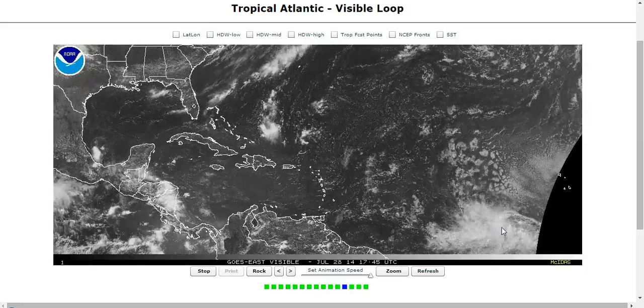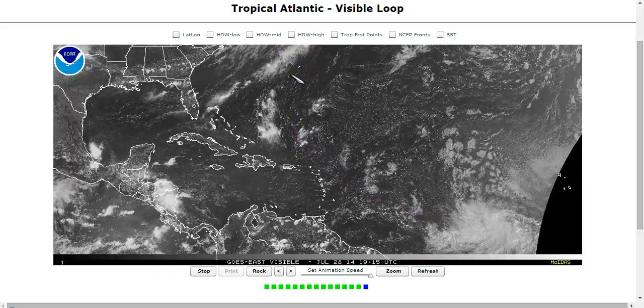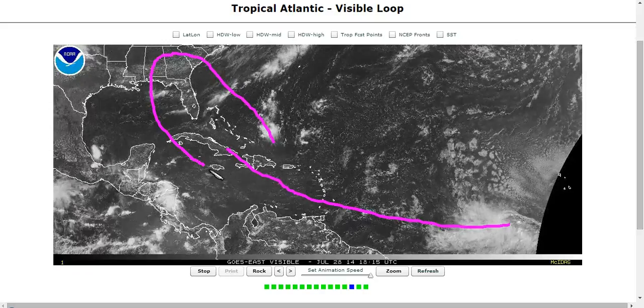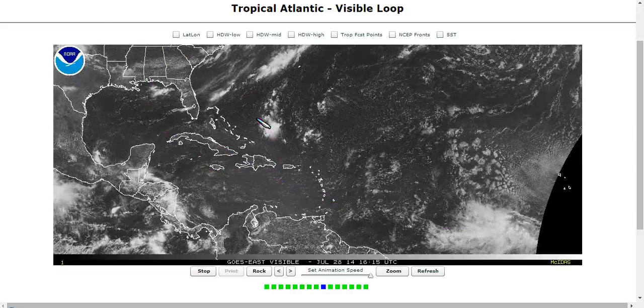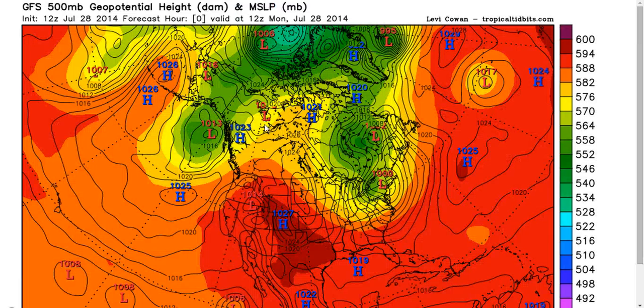This does have a chance to become Bertha and maintain that name for a while. The big question with these is always: is it going to be a fish storm — will it go out to sea? Or will it go into the Caribbean and the Caribbean Islands and maybe even the United States in the long run? That's always the big question with these waves.